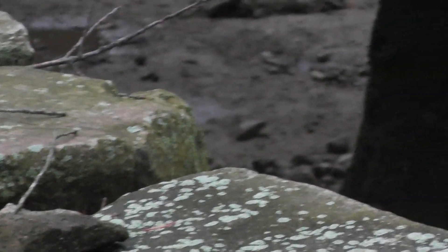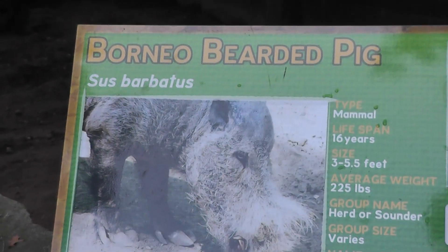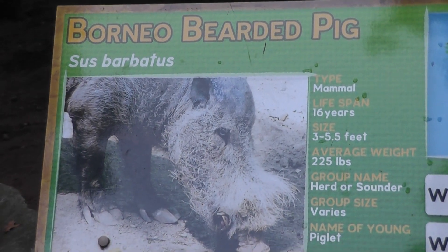All right, well it kind of went away. Ending the video here at Southwick Zoo — the Borneo bearded pig. Signing off.